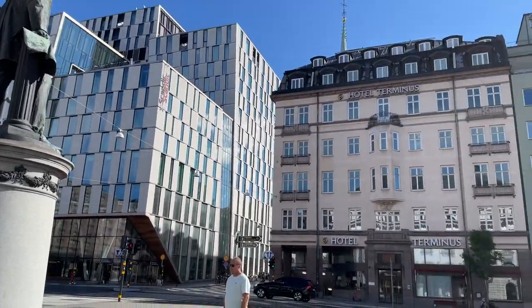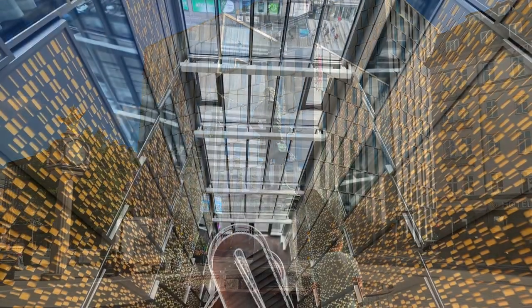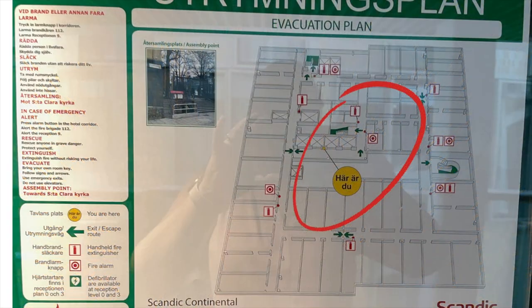This hotel was built in 2016 and when you book a room here, or in many places in Europe, be aware that there are often inside rooms and this hotel is no exception. They have inside rooms that face the atrium and they also have rooms with no windows.